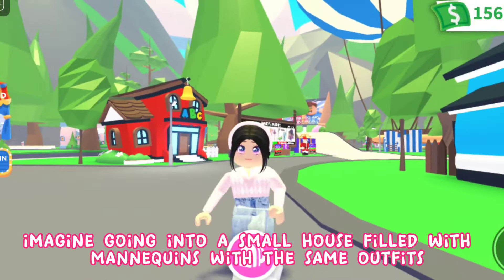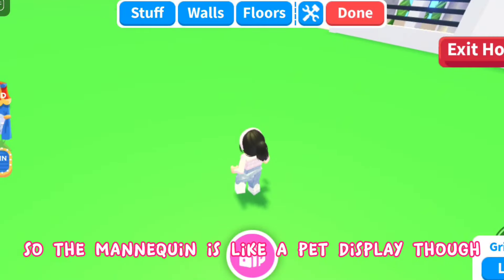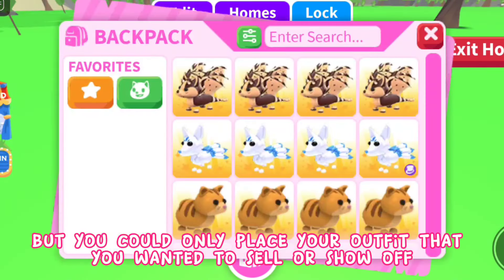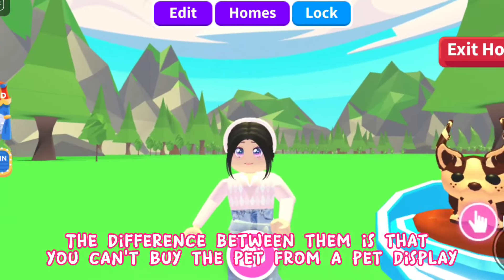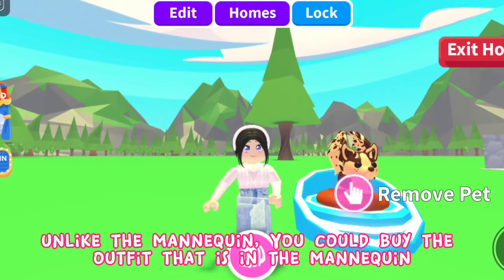Imagine going into a small house filled with mannequins with the same outfits — it's seriously hilarious. The mannequin is like a pet display or any other display, but you can only place the outfit you want to sell or show off.